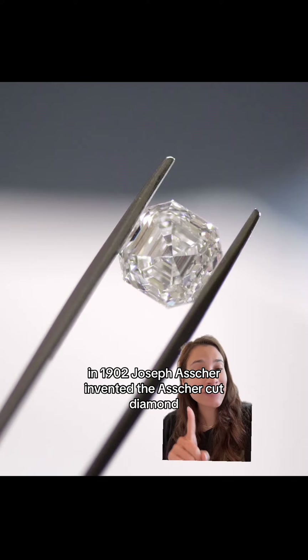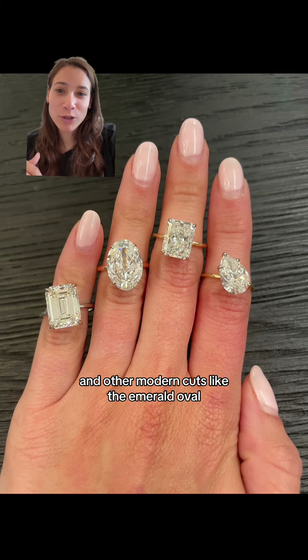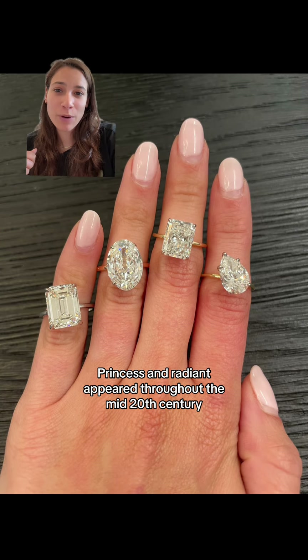In 1902, Joseph Asher invented the Asher cut diamond, and other modern cuts like the emerald, oval, princess, and radiant appeared throughout the mid-20th century.